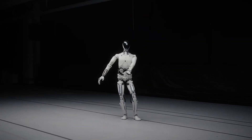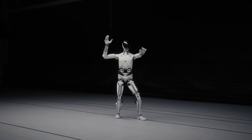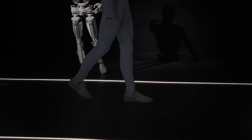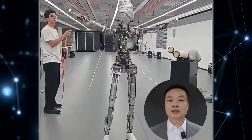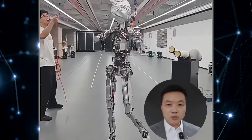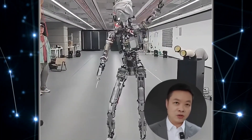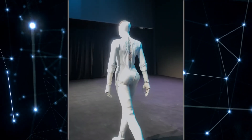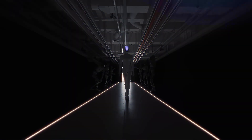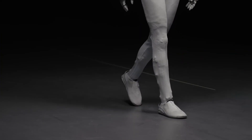The part that really turned heads: he said the dance routine was learned in only two hours. They used what he called a comprehensive imitation learning method, where they feed human dance data directly into the AI and the robot learns to replicate the movement almost instantly. Previously, reinforcement learning took weeks and still struggled with generalization. Now, Iron's model does it in hours and can adapt the movement dynamically.